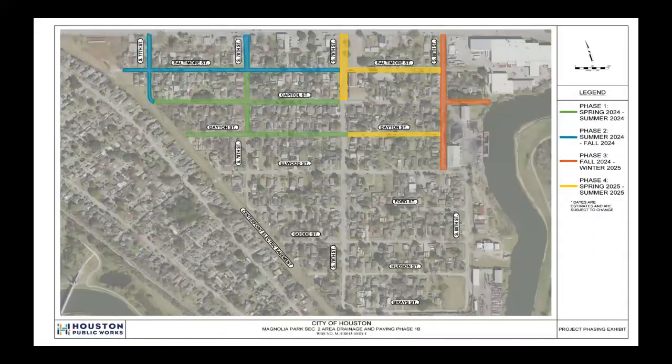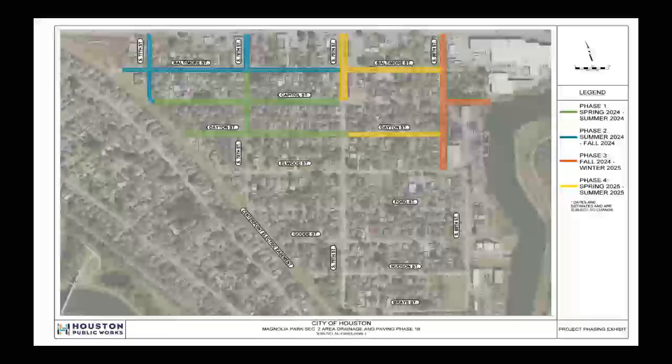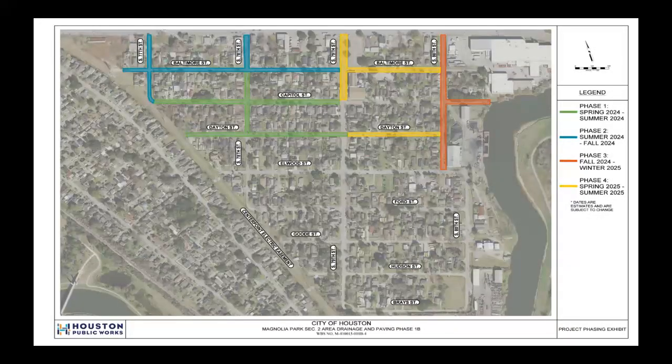There are a total of four construction phases to this project. Phase 1 in green begins in spring 2024 to summer 2024. Phase 2 in teal is summer 2024 to fall 2024. Phase 3 in orange is fall 2024 to winter 2025. Phase 4, the final phase in yellow, is spring 2025 to summer 2025.